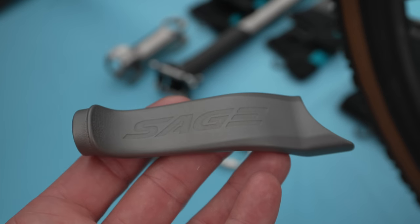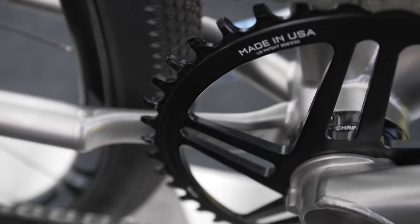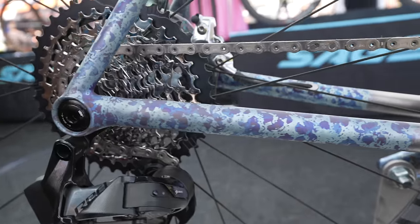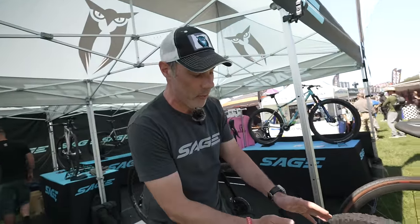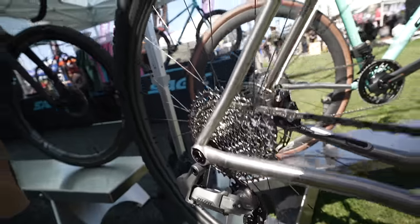We have our new 3D printed chainstay yoke, which allows us to run different size tires with maximum clearance as well as chainring combos without affecting the chain line. We also have our new 3D printed dropouts — these are first generation, but we have second gen ones on the other bike too. All of our dropouts are UDH compatible, and with this new design they're actually SRAM transmission specific, so when SRAM eventually comes out with a 1x transmission-compatible gravel group, the bike is already set up for it.